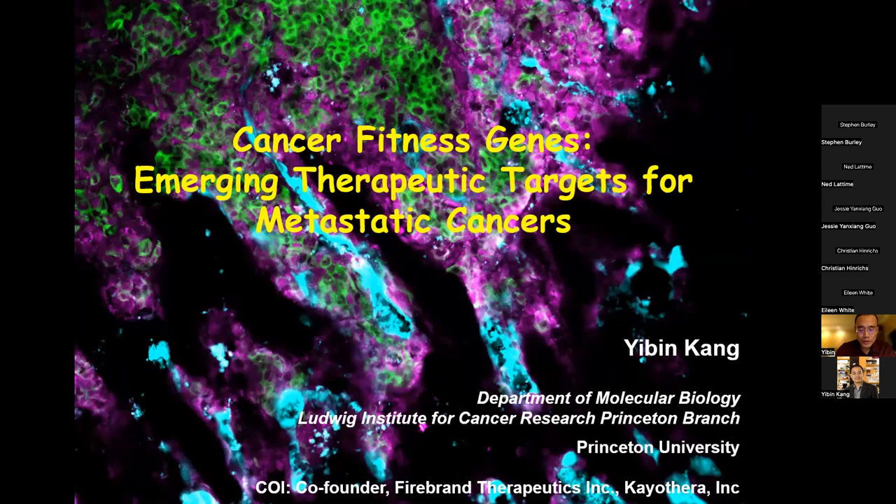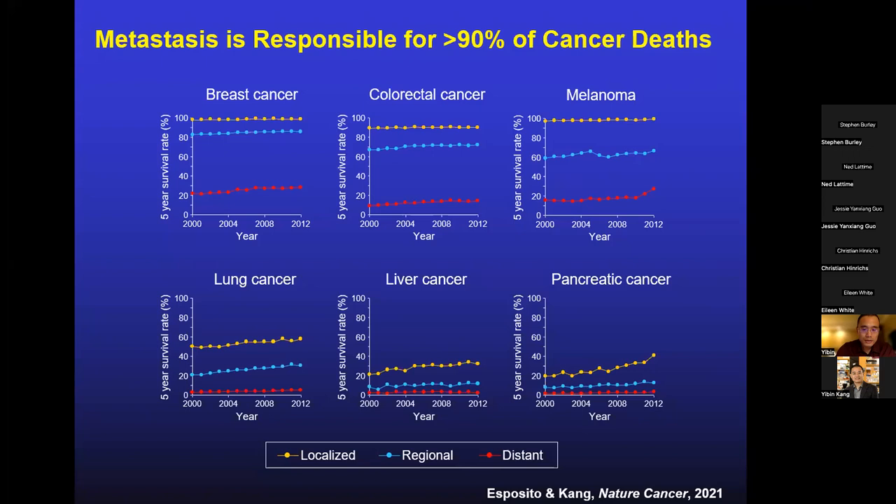As you probably know, most cancer patients do not die from their primary tumors — most die from metastasis to distant vital organs. That's why when you classify patients into early-stage versus late-stage cancer, the 5-year survival is dramatically different. For patients with localized stage 1 disease or regional lymphatic spread, breast, colorectal cancer, and melanoma have pretty good 5-year survival, but if they have metastatic disease, survival is much lower — 20% or lower — and that has not really improved much over the last 20 years.